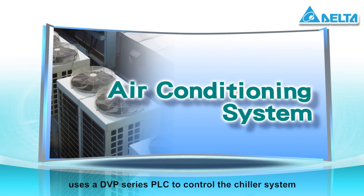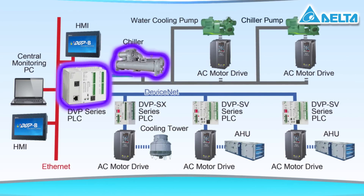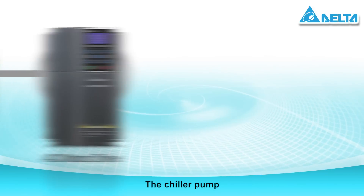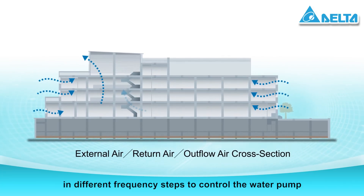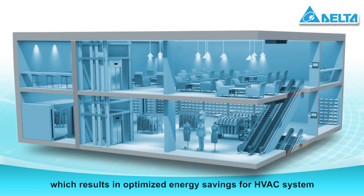The air conditioning system uses a DVP series PLC to control the chiller system through the analog extension module to control the AC motor drive. The chiller pump, water cooling pump, and cooling tower can operate in different frequency steps to control the water pump and fan speeds for loading and load shedding scheduling, which results in optimized energy savings for HVAC systems.